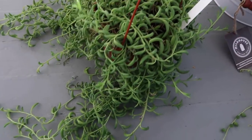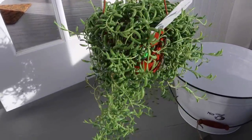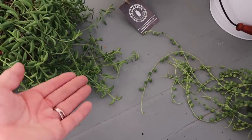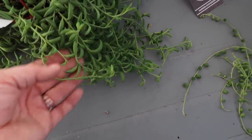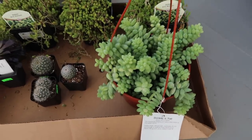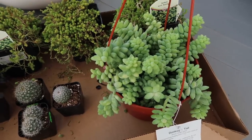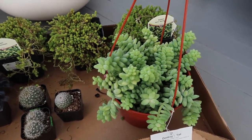I also picked up a string of bananas because this one was amazing — super full, in a six-inch hanging basket. I always love to have either a string of pearls or a string of bananas, something that will really drape nicely over the side of a container with an interesting texture. Moving on, I've got a donkey's tail sedum in what I think might be an eight-inch hanging basket. It has a lot of ends on it, which is really important for arrangements because I won't plant this in one whole chunk — I'll take it apart and use one, two, or three pieces at a time as cuttings in an arrangement.